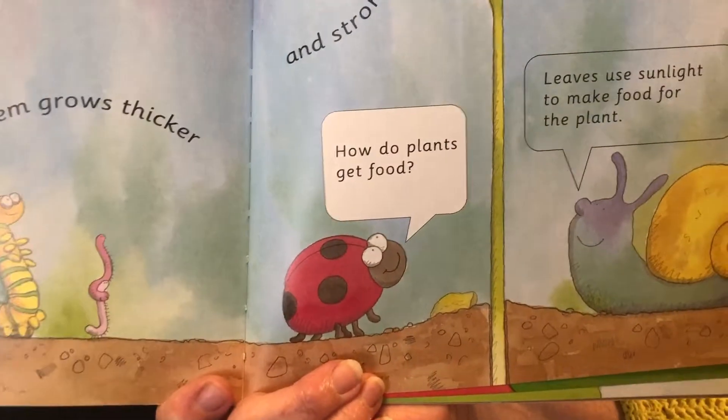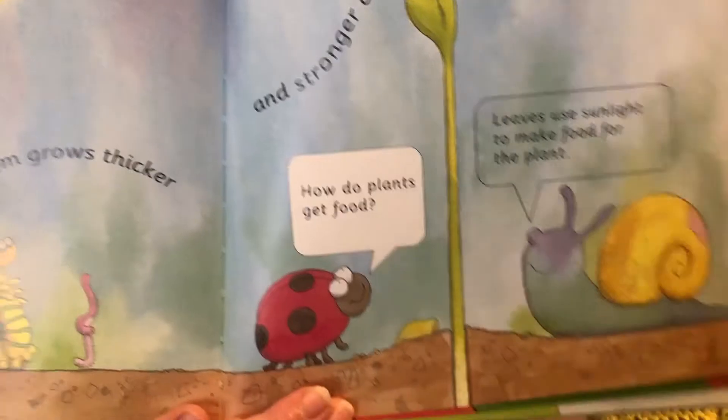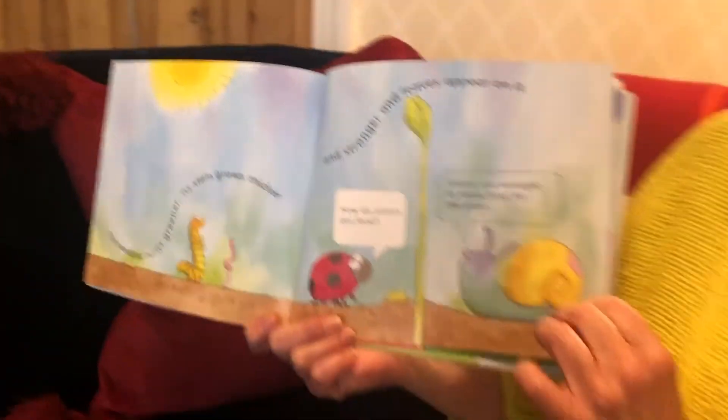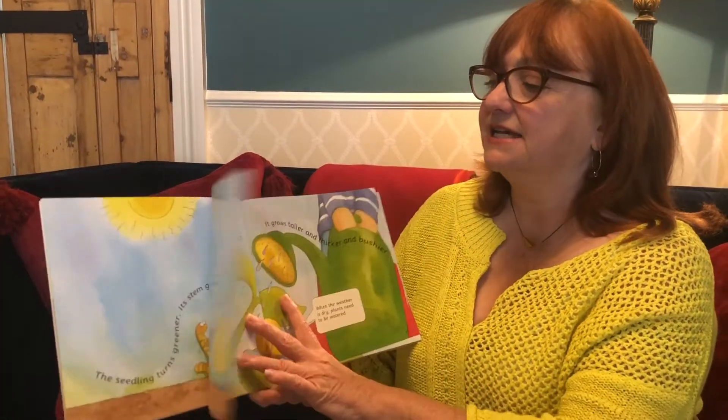How do plants get food? That's a good question, isn't it? The snail says leaves use sunlight to make food for the plant. Gosh! So it uses the sun to make food — that's interesting.